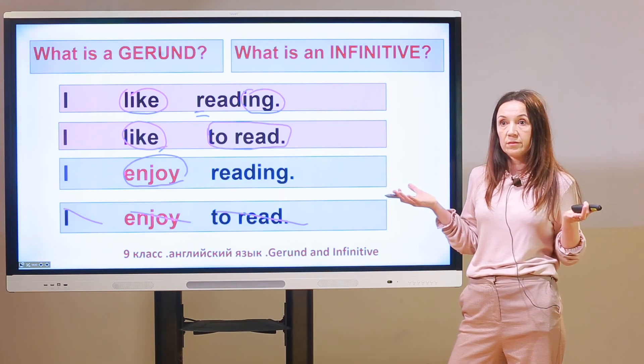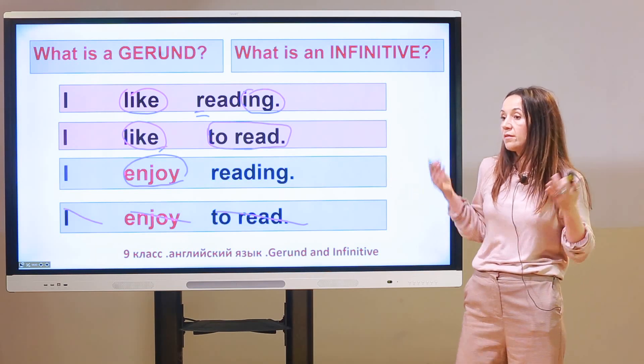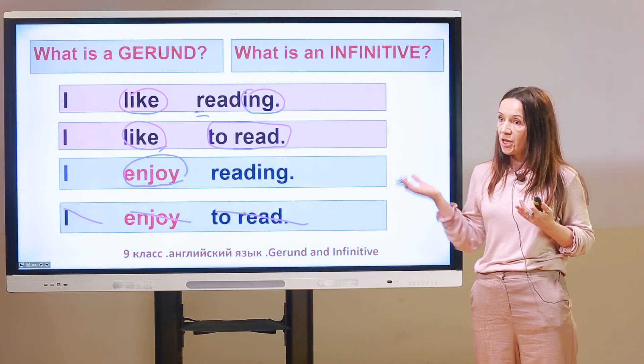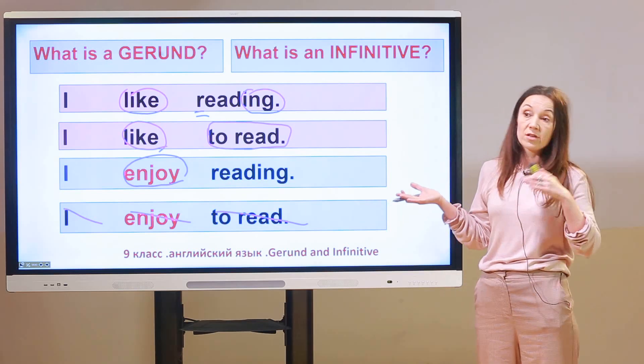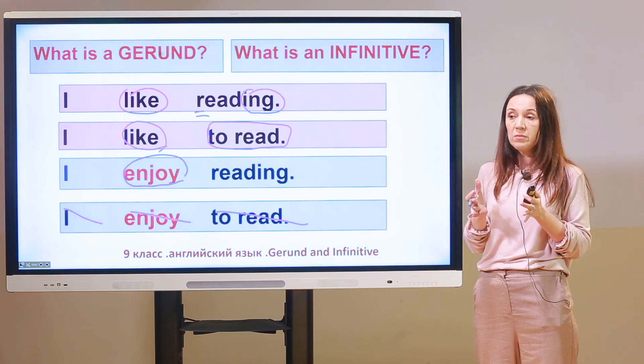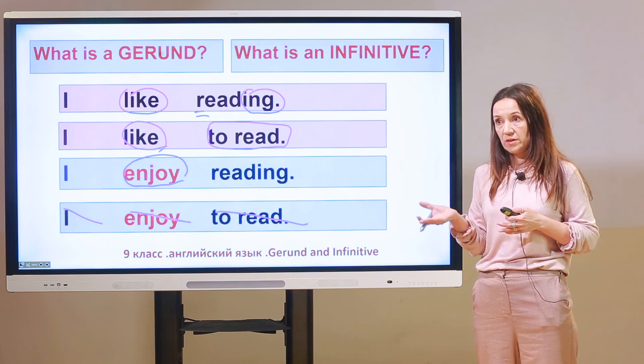Why? Because there are certain verbs in English that take only gerunds, and there are some verbs that take only infinitives, and there are verbs that take both infinitives and gerunds.